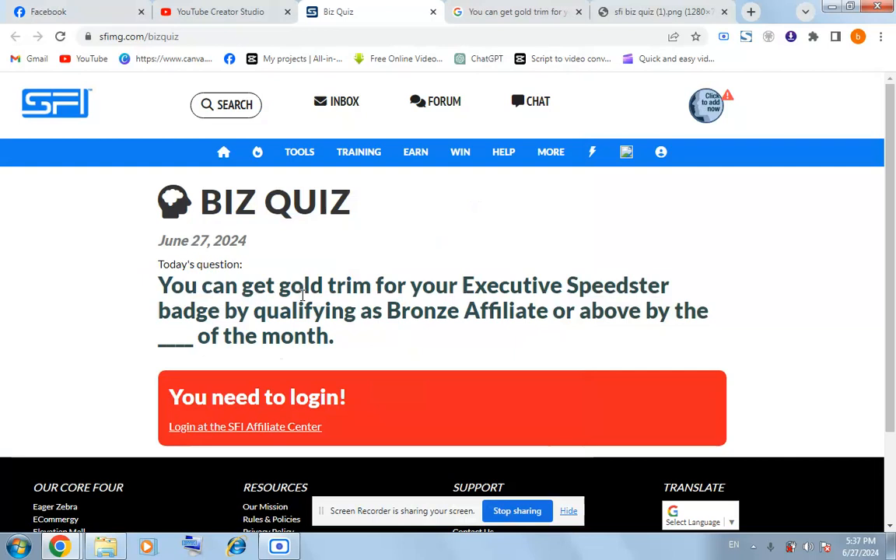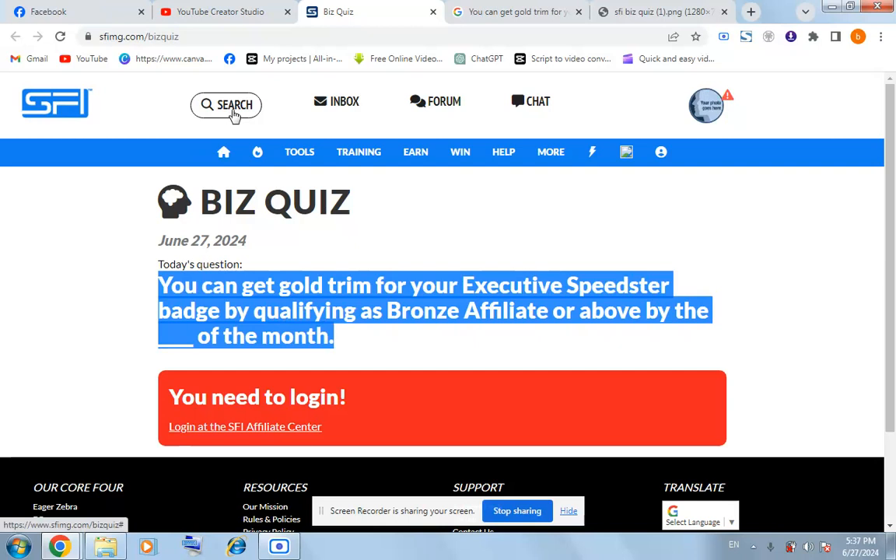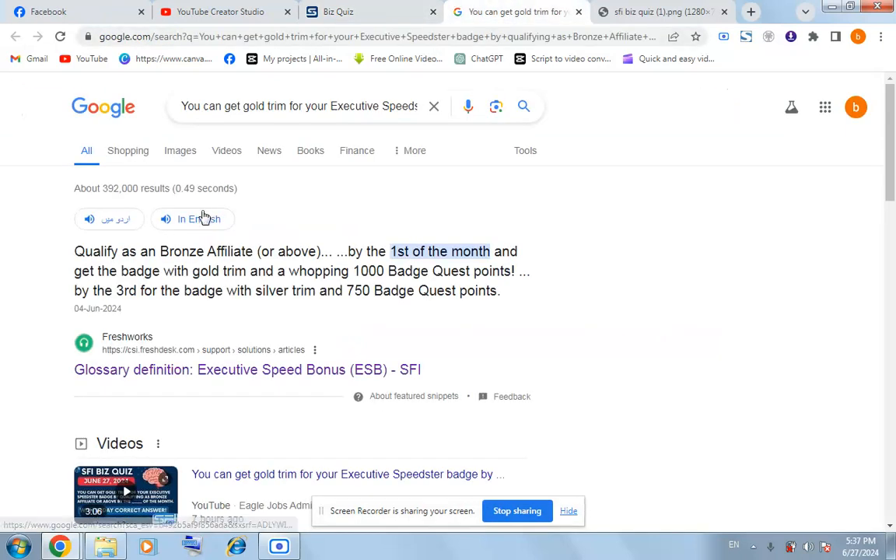For today's CPI business, you can get gold trim for your executive speedster page by qualifying as a bronze affiliate or above by the first of the month. Copy this question and search here on the main page, IPCPR Direct, and Google — you will see it says qualify as a bronze affiliate or above by the first of the month and get the beige with gold trim, and a voting 1000 beige with points.